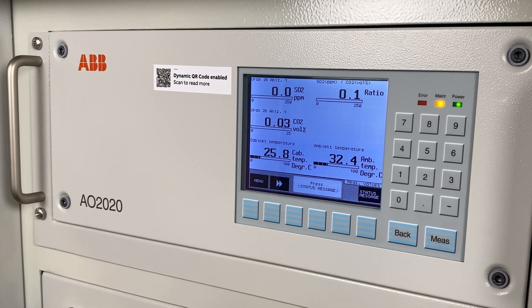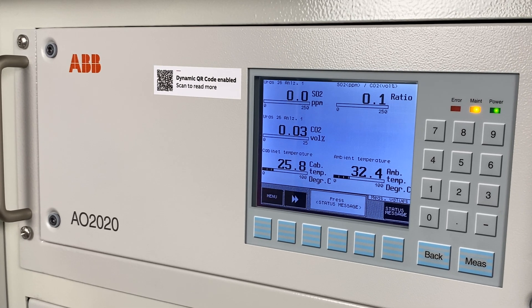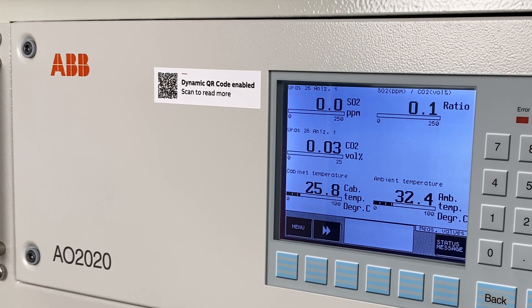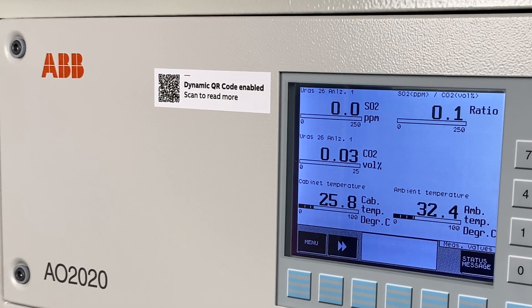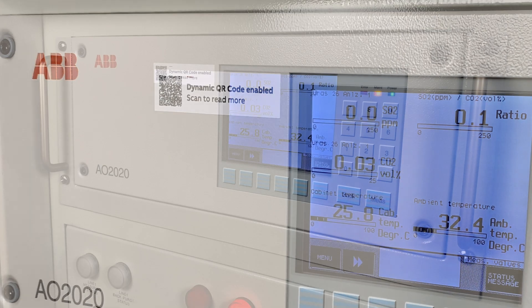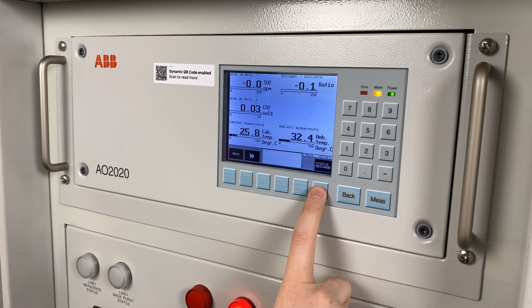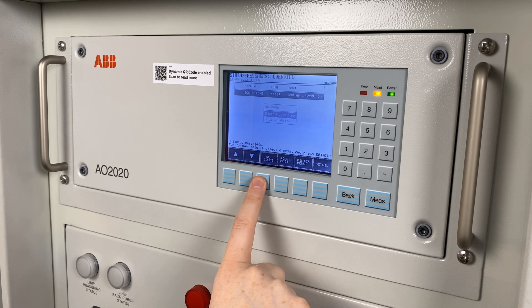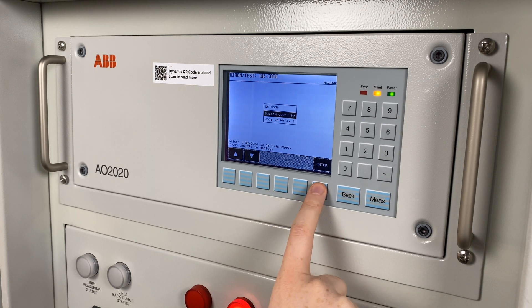To simplify this communication process, ABB Gas Analyzers offer an on-device feature that allows displaying product identification and system diagnosis data as a QR code that can be quickly scanned and easily forwarded to an ABB engineer, resulting in time and cost savings.